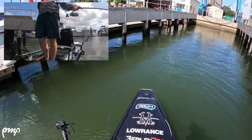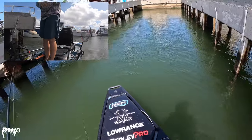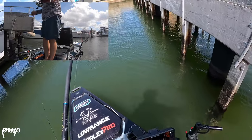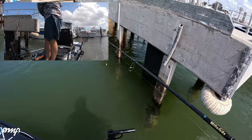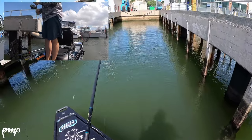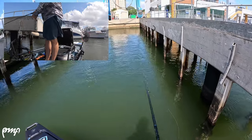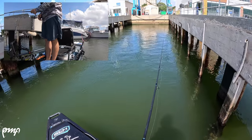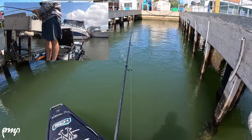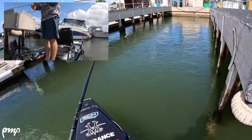Anything coming out of there... oh, there's one — yep, there it is! There's another one — bad cast. That's another one on the pole, second pole from me. There it goes — is he going to turn? Yeah, he's turned and he's spooked. Oh, came up and ate it — that was cool!